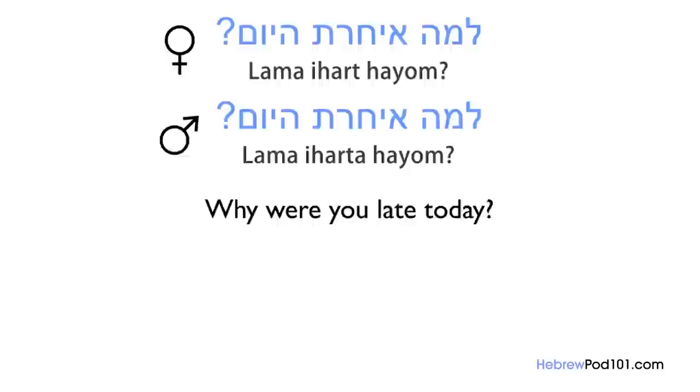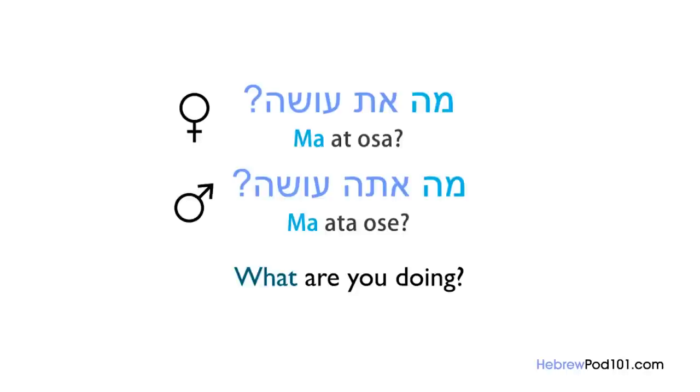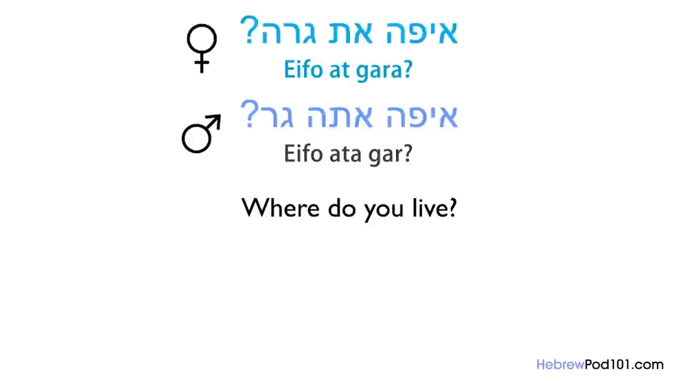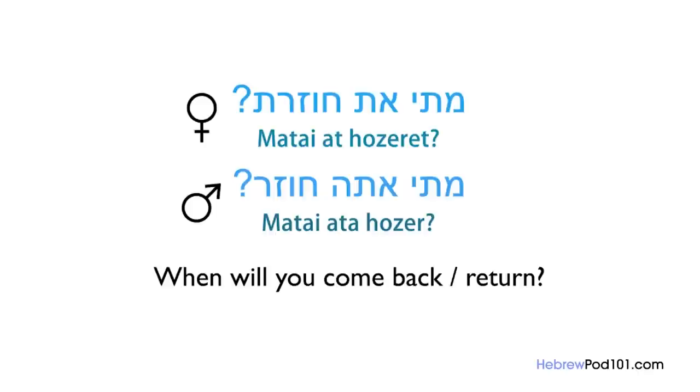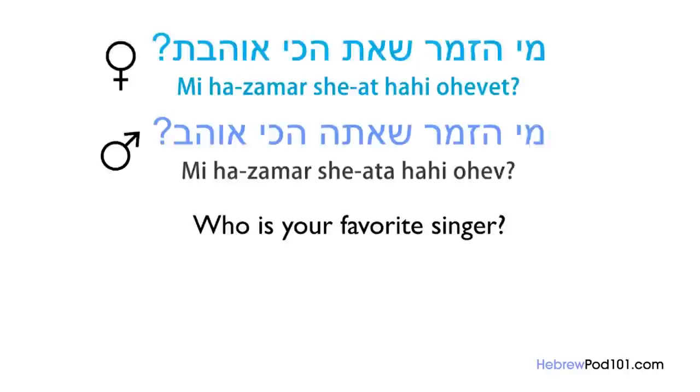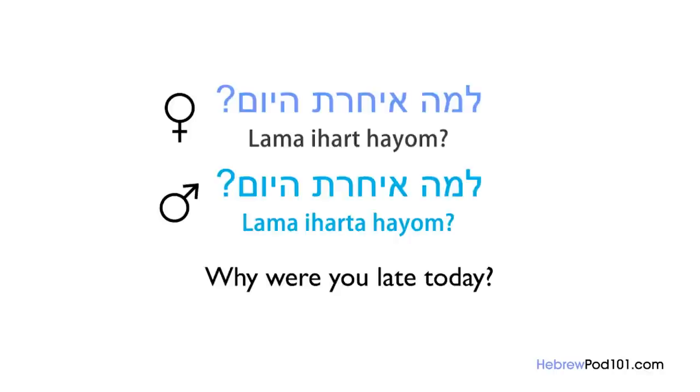Let's review all question words studied so far: Ma — what? Ma ata oseh? / Ma at osa? Eifo — where? Eifo ata gar? / Eifo at gara? Matai — when? Matai ata chozer? / Matai at chozeret? Mi — who? Mi hazamar she'ata achi ohev? / Mi hazamar she'at achi ohevet? Lama — why? Lama icharta hayom?